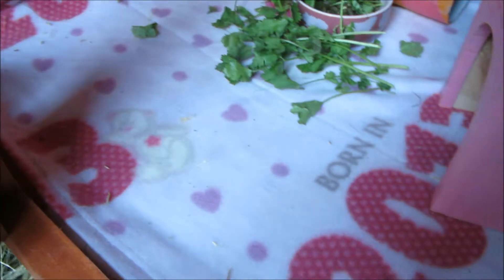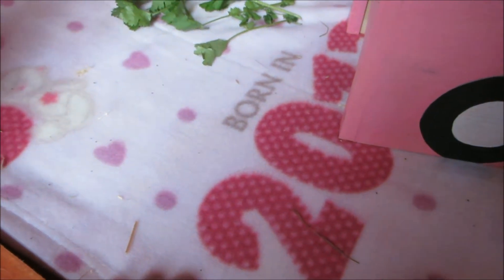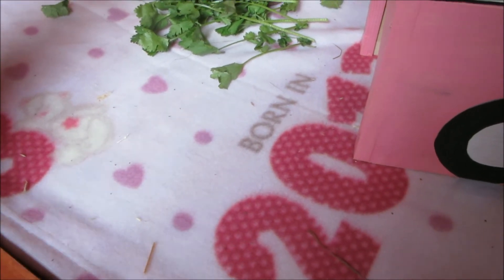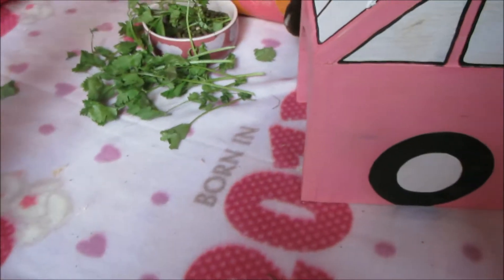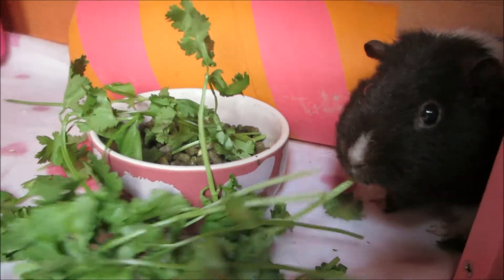On the floor of the hutch I have lino underneath the fleece, which my dad very kindly fitted for me. We got it from a carpet shop that had offcuts and it was only £2. On the floor they have this pink fleece — it does say 'born in 2013' on it but I don't really care because it's pink and cute, and it doesn't matter.